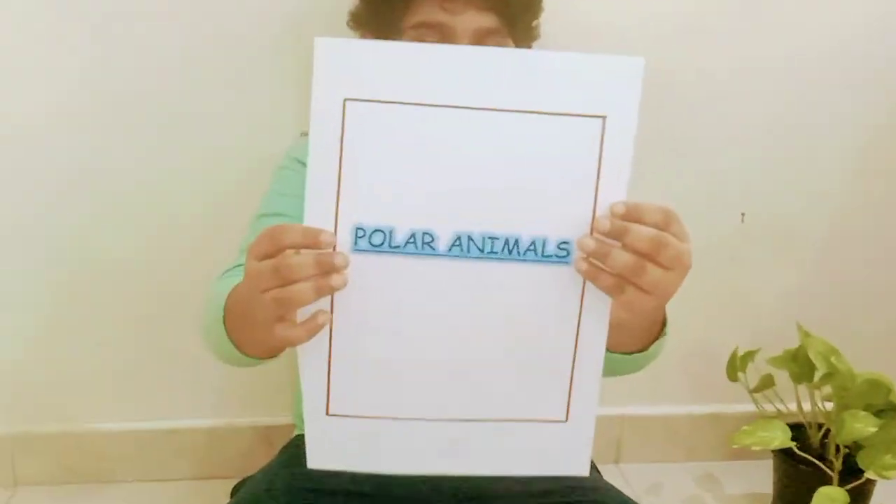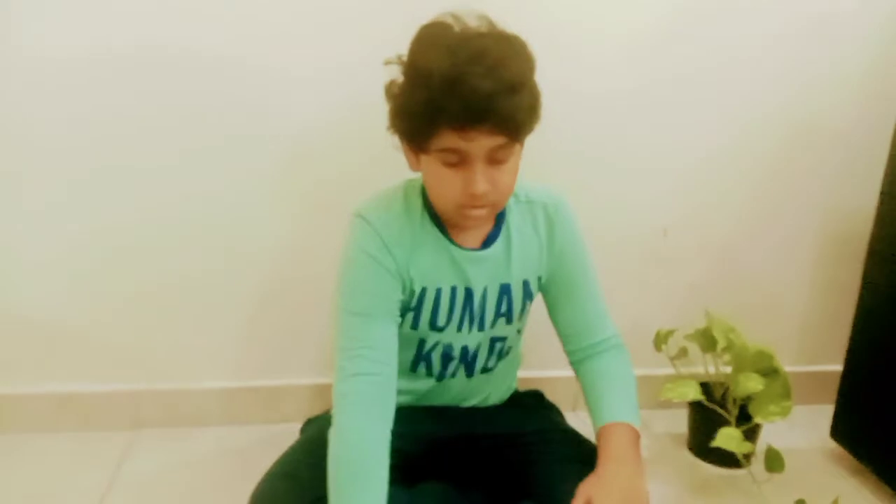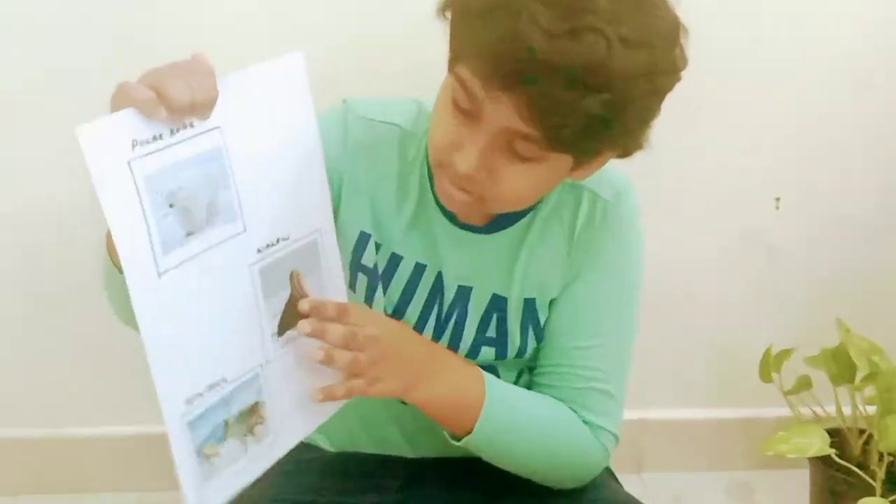Then Polar Animals: Polar Bear, Walrus, Reindeer.